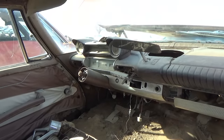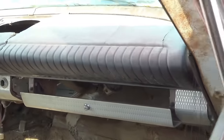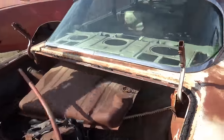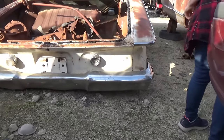Y'all let me know — I'm gonna depend on you guys on this video to let me know what you think about some of these cars, because they've removed a lot of the name tags on them. There's the tail lights here, the back end.